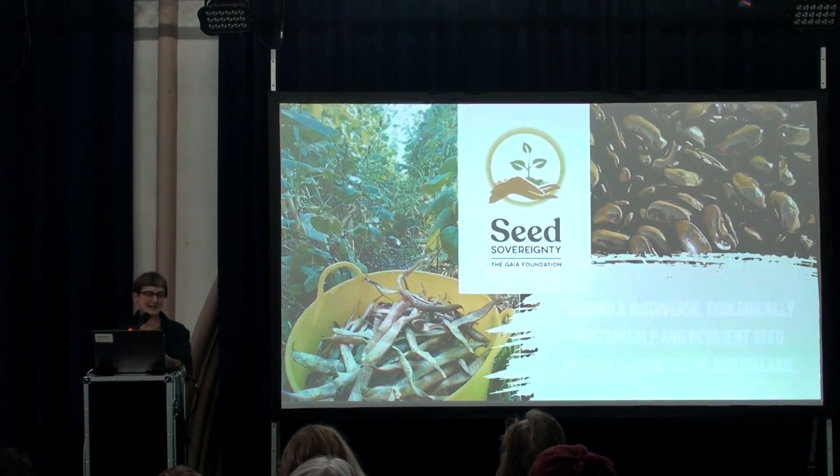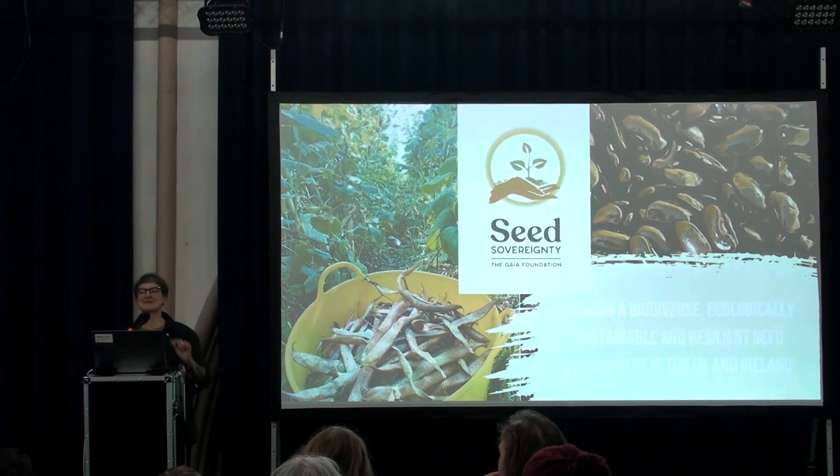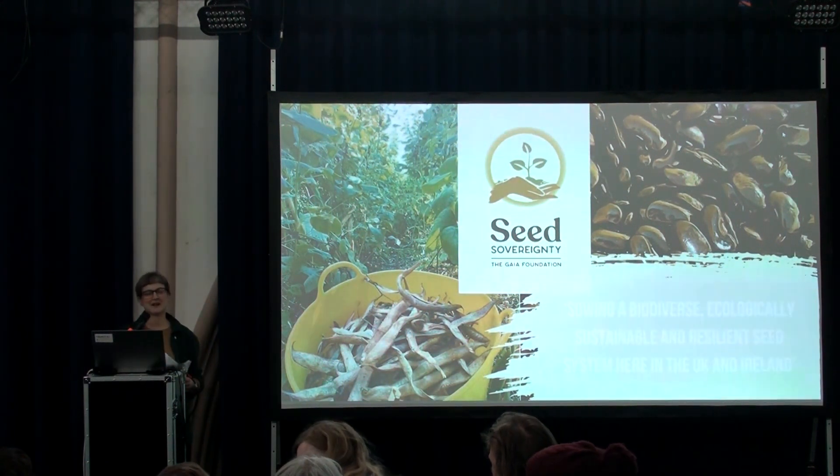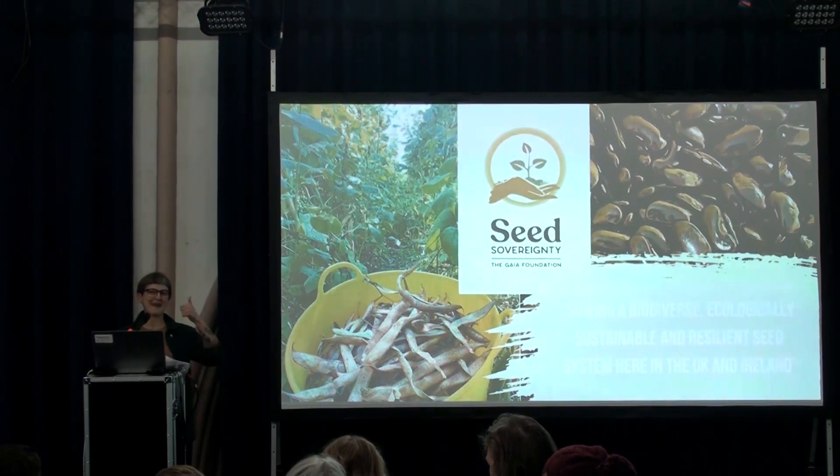There are regional coordinators all over the UK — Robin is the South regional coordinator. If anyone hasn't heard of the Guy Foundation Seed Sovereignty Programme, please check out our website or go and chat to Robin.